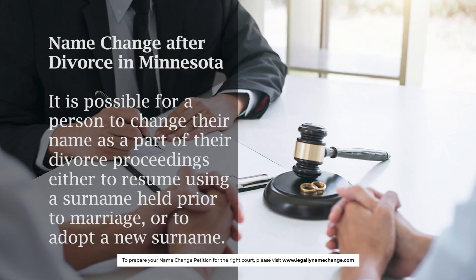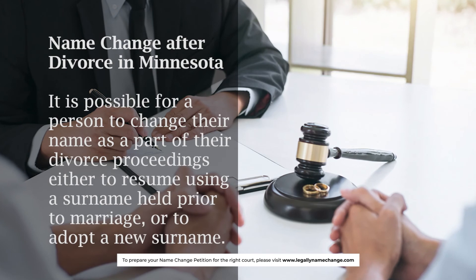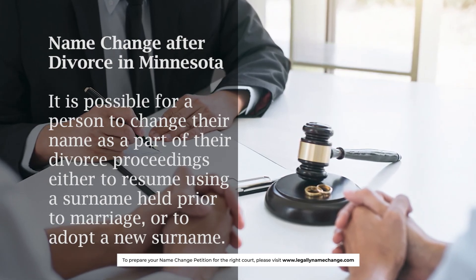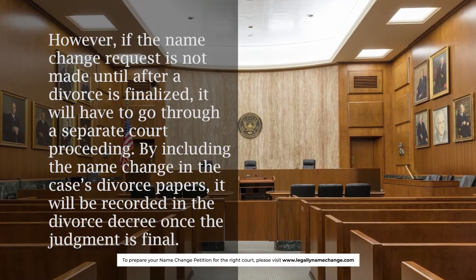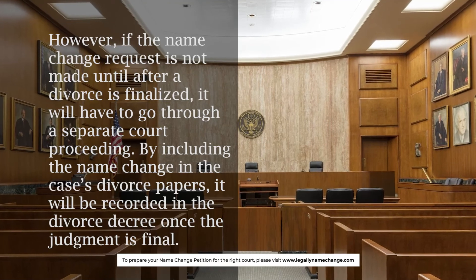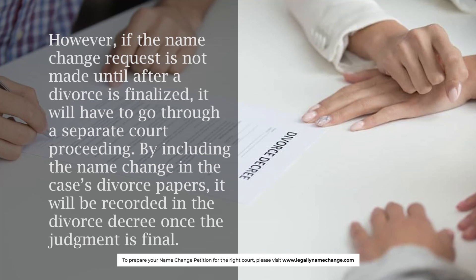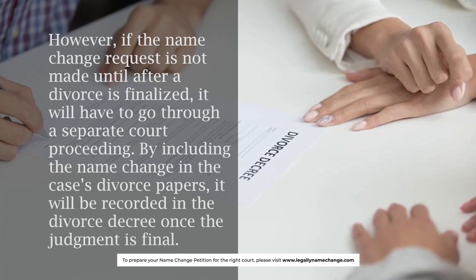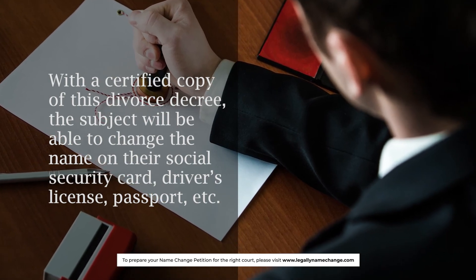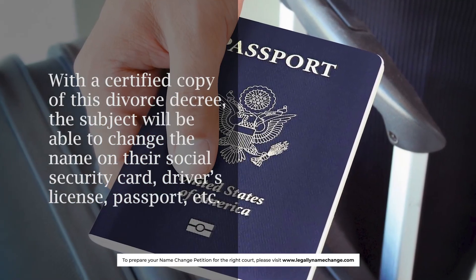Name change after divorce in Minnesota: It is possible for a person to change their name as part of their divorce proceedings, either to resume using a surname held prior to marriage or to adopt a new surname. However, if the name change request is not made until after a divorce is finalized, it will have to go through a separate court proceeding. By including the name change in the divorce papers, it will be recorded in the divorce decree once the judgment is final. With a certified copy of this divorce decree, the subject will be able to change the name on their social security card, driver's license, passport, etc.